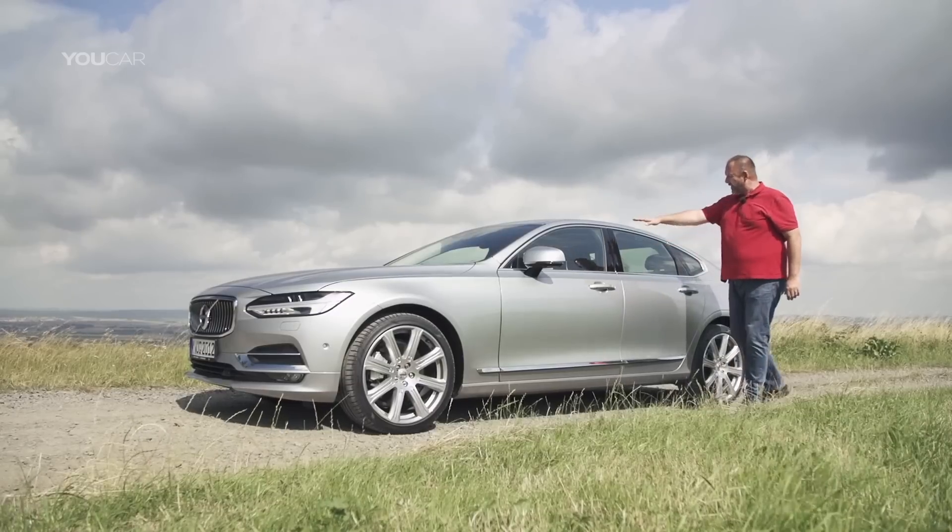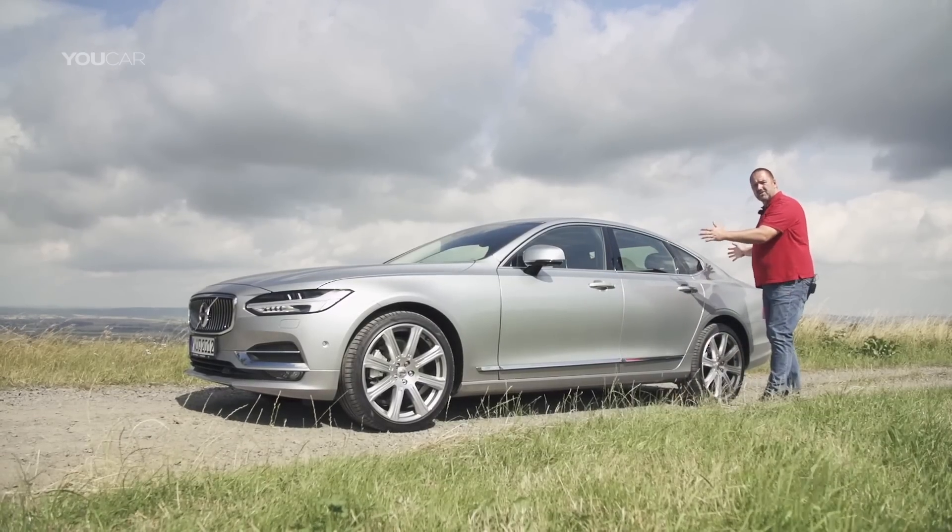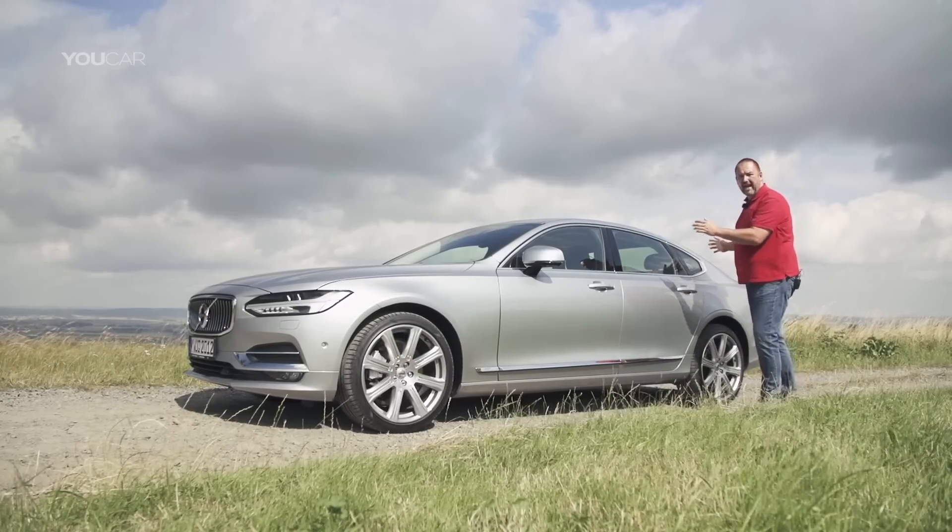For me, very important is the roof line — it drops here a lot. And this looks very much like the actual Audi A7 to me.